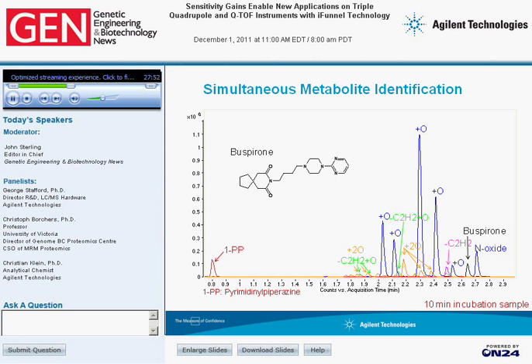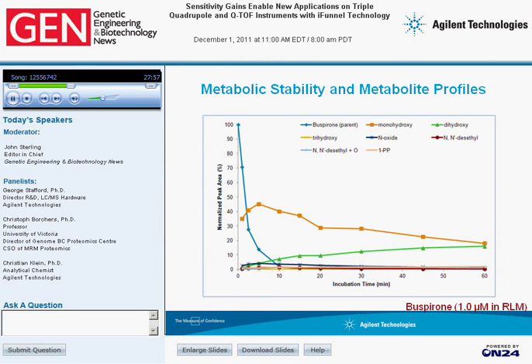Summarizing this, the total metabolite profile stability curve shows a rapid decay of buspirone occurring within the first five minutes, as well as metabolite stability showing a trihydroxy group with a very fast increase then a decay, and a constant increase of the dihydroxy metabolite. Whereas usually about three different instrumental runs would need to be performed to generate this plot, we can achieve this in a single run due to the sensitivity increase from the iFunnel.